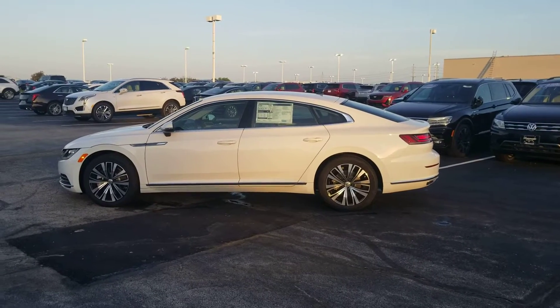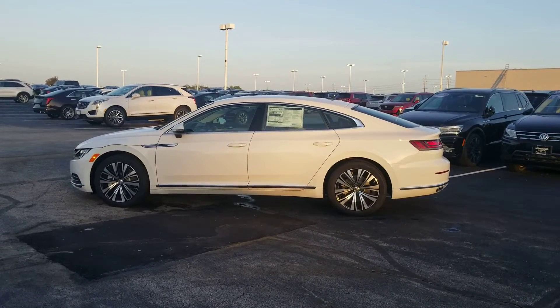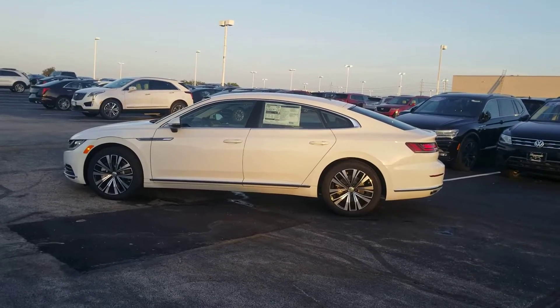Hello guys, this is Reese from Bomberito St. Peter's Volkswagen in St. Louis. Today I'm bringing you a 2020 Volkswagen Arteon SE — this is a 2.0 turbo with 4Motion, which means all-wheel drive.